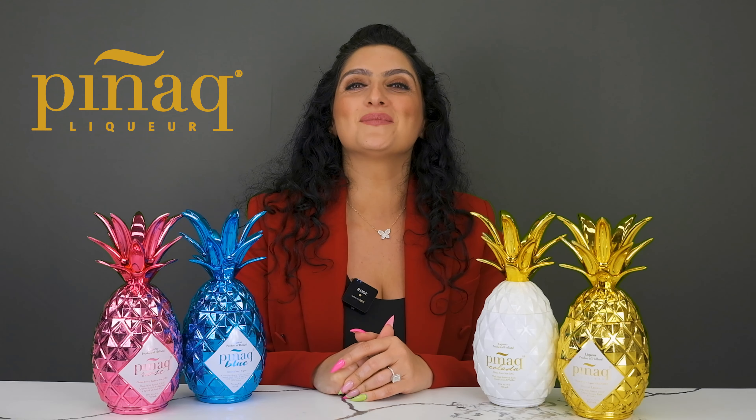Hi everyone, Marina here and I'm the co-founder of Pignac. We are here for part two of the educational portion of our YouTube channel. During these segments I explain to you the different types of Pignac flavors out there.